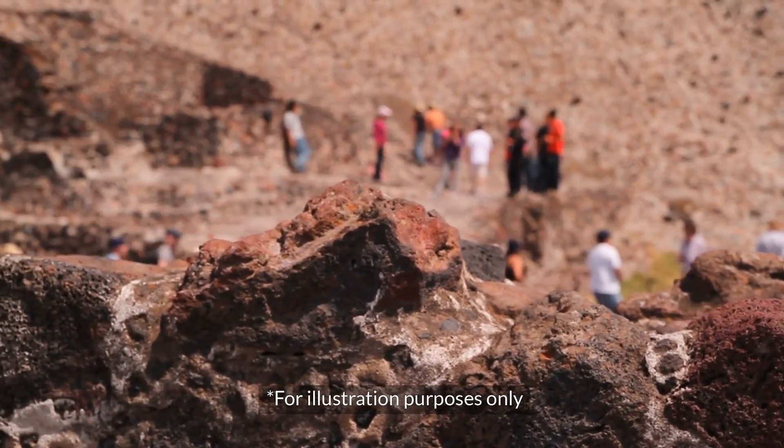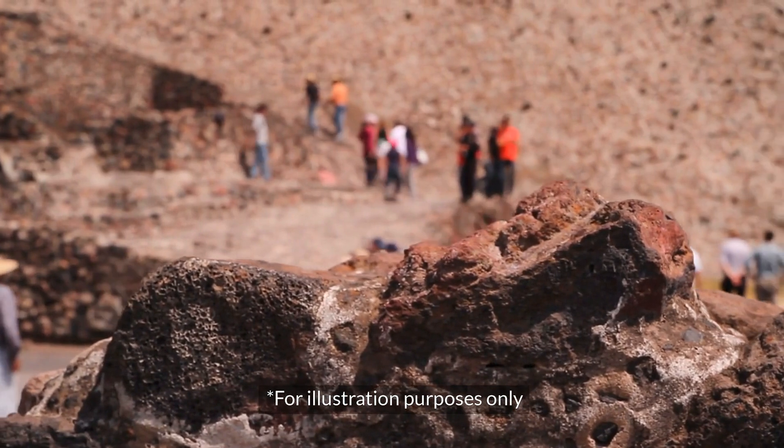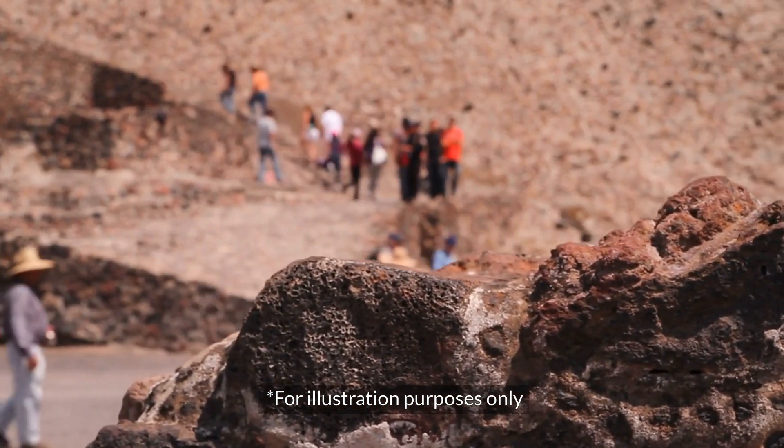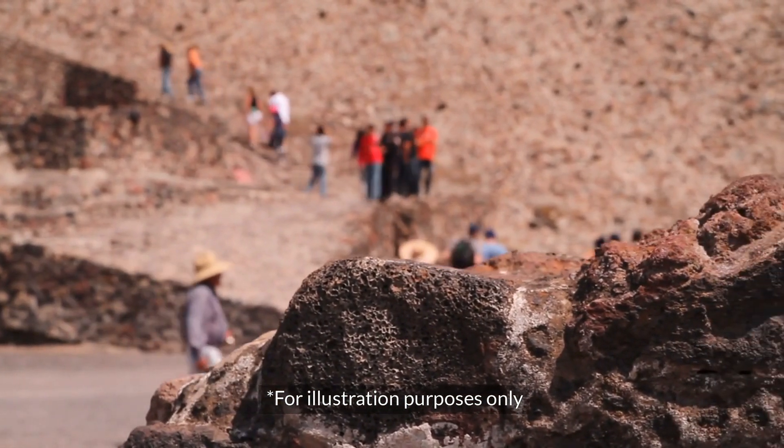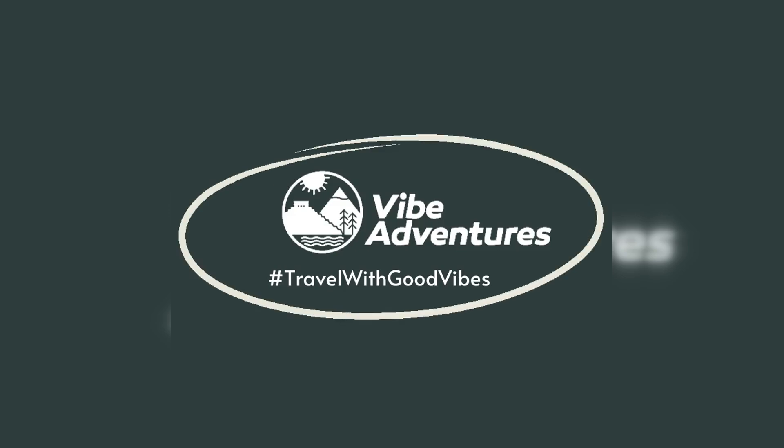From ancient ruins to modern marvels, the architecture of Mexico City tells the story of a culture that's constantly reinventing itself. Come experience it firsthand, where every building has a tale to tell. Book your architecture adventure today and let Mexico City reveal its timeless beauty to you.